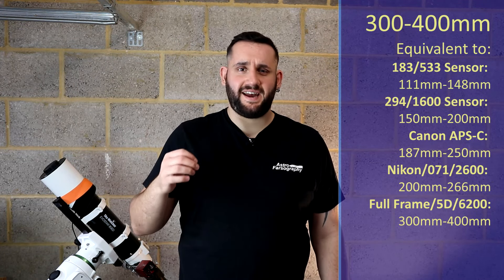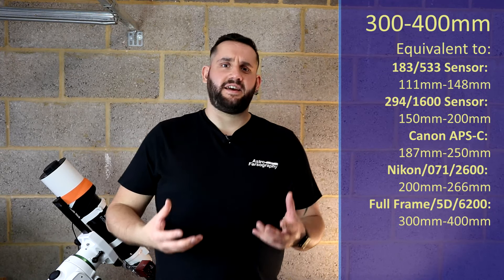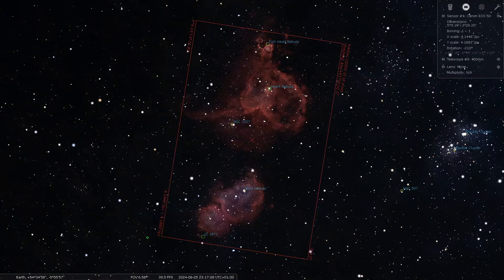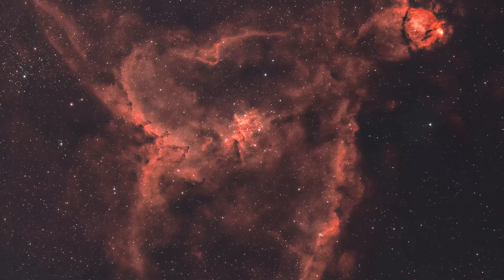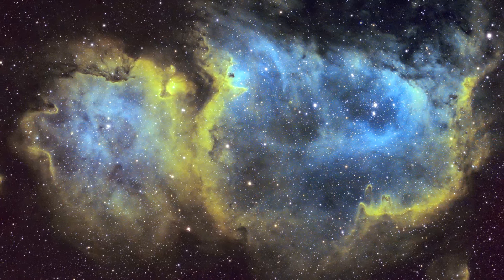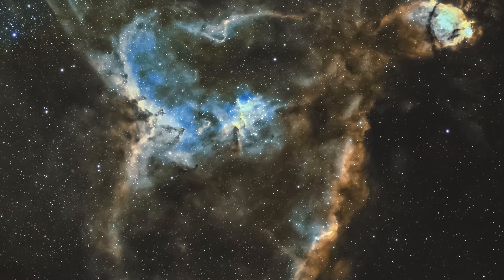At 300 to 400 millimeters I have IC1805 as well as IC1848 — the Heart and Soul Nebulae, located within the constellation of Cassiopeia. Cassiopeia is one of those famous old faithfuls that's usually quite high up in the sky. These are very large nebulae but they are far away, so they look small — that's why we need the slightly longer focal length. These are emission-based nebulae so narrowband filters will come in really clutch here. The Heart Nebula particularly looks very good in an SHO palette.